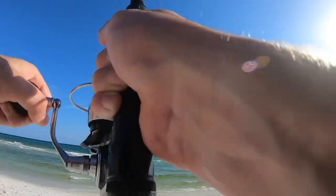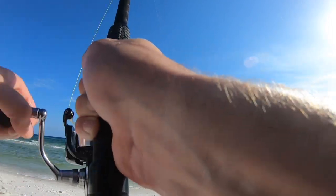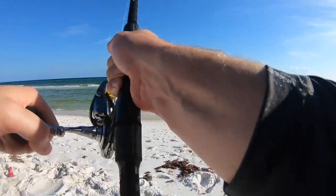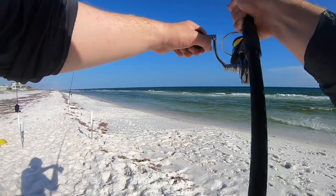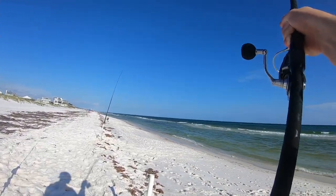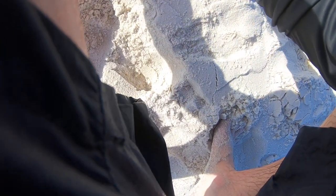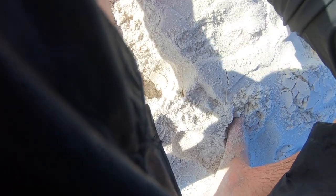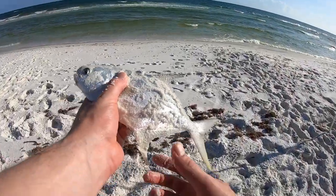He's coming straight in. Either a Pompano or a blue runner — looks like a Pompano. Is he big enough? Another Pompano. He might be too small — yeah, he's only nine inches. That's a beautiful fish, but he's too small.